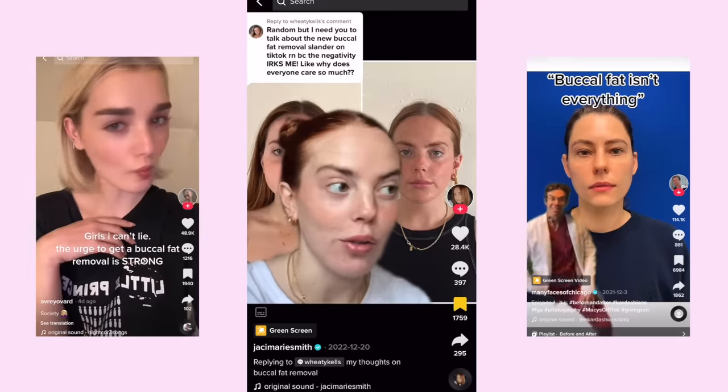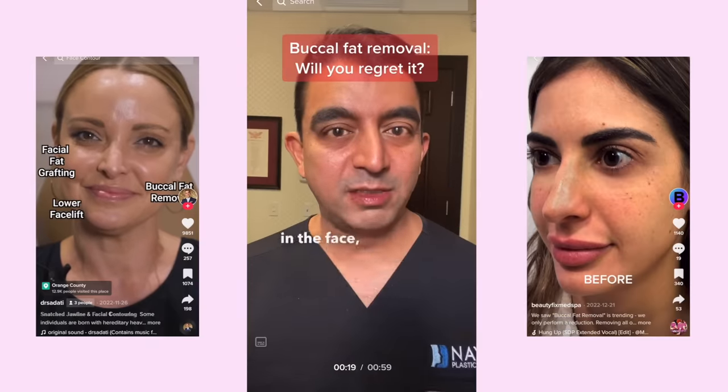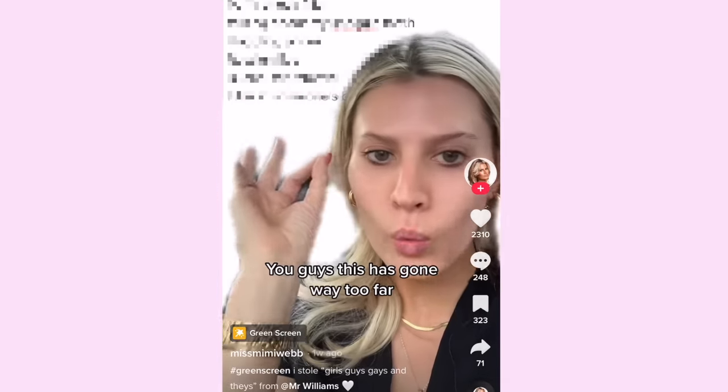What is buccal fat removal? It's a very specific collection of fat in the face — they're taking the fat near the mouth and removing it. Buccal fat removal. You guys, this has gone way too far.